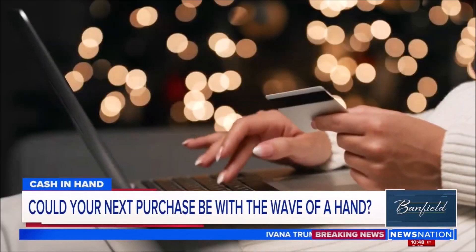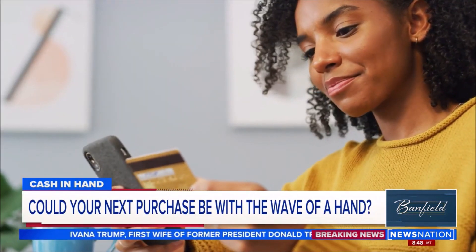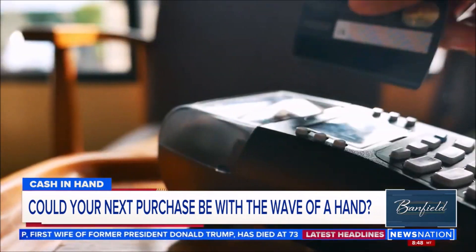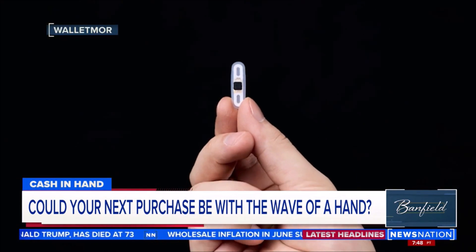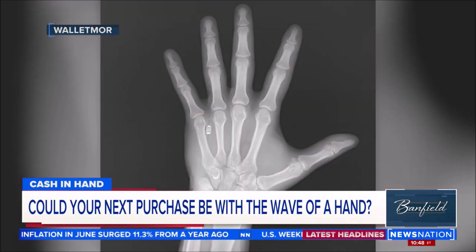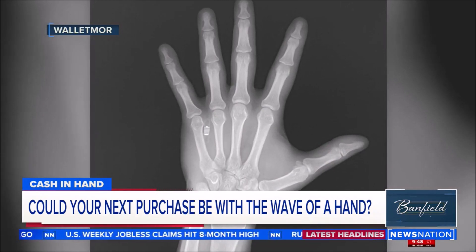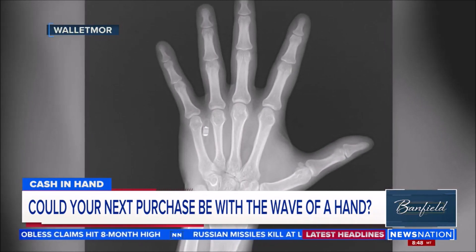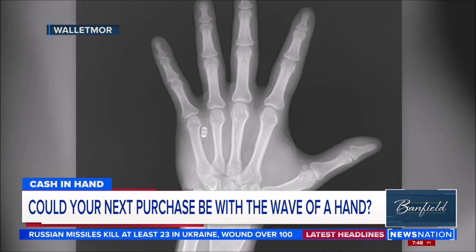When was the last time you wrote an actual check or bought something with cash? Swiping and tapping our cards and apps are not just the easiest way to spend money, they're the safest way — unless, of course, we misplace our phones or wallets. It is hard to misplace your hands, however. A company called Walletmore is developing a very tiny chip — you can see it in the x-ray — that gets embedded just under your skin and makes your whole hand a credit card.